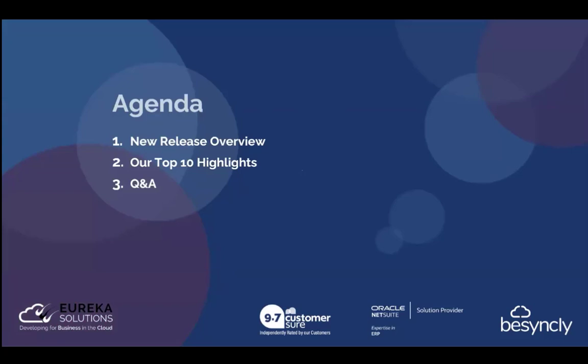We'll begin with an initial overview on what the release is and some of the normalities around it. We'll then jump on to our top 10 highlights of the latest release. At the end, we'll finish with a Q&A. Feel free to drop any questions into the Q&A tab. If there is anything that I discussed today that sounds of interest, whether that be modules or little pieces of functionality, feel free to follow up after the webinar to your account manager. With it being recorded, we will be sending the recordings out afterwards.